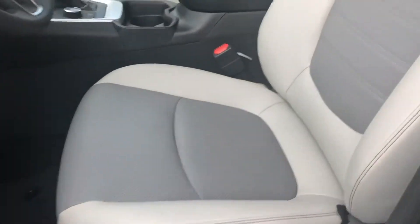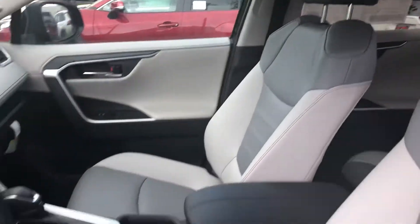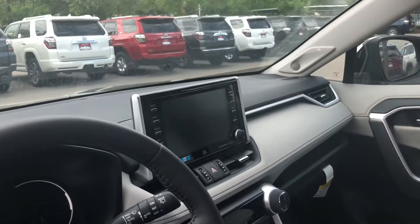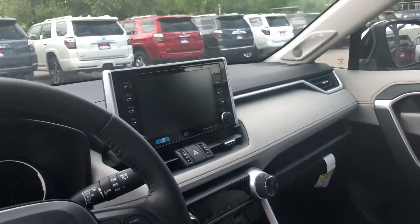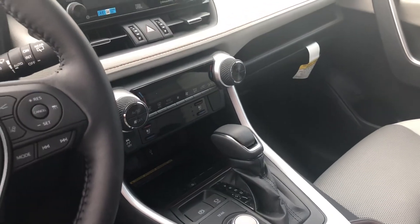Starting off with the interior, you have your Ash Softex leather seats. You have your power driver seat with lumbar support. The touch screen display is fully equipped with all of your Bluetooth capabilities — you do have Apple CarPlay and Android Auto. There are upgraded JBL speakers and a Qi wireless charger.